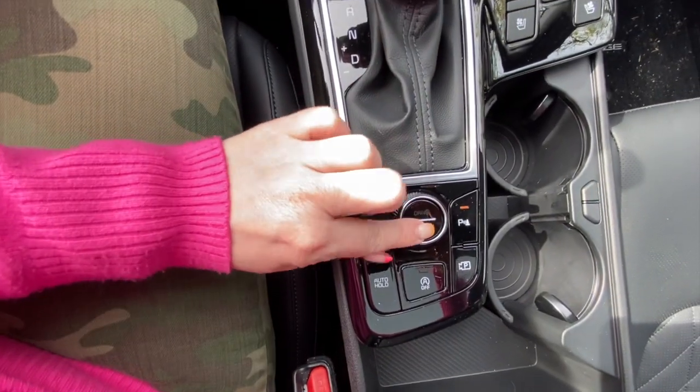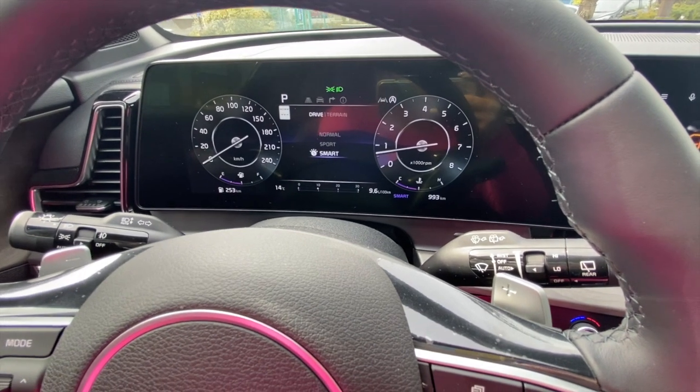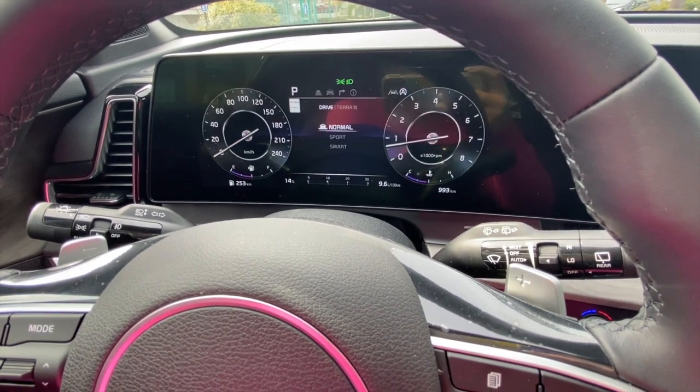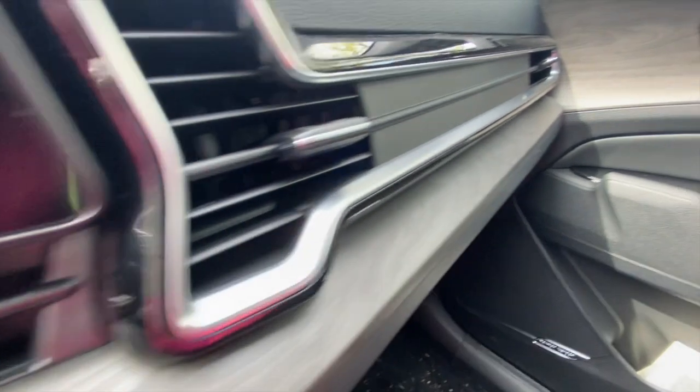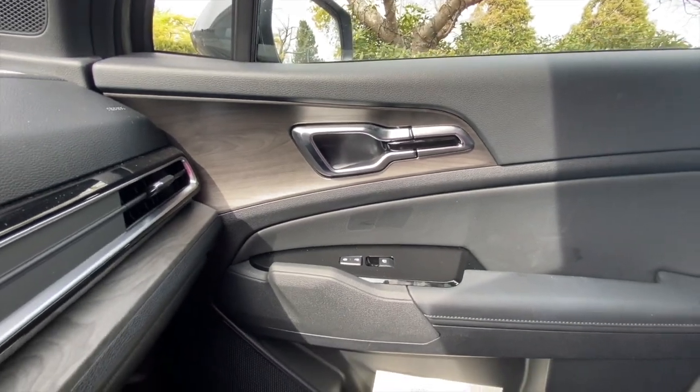There are also the super cool cup holders — like those in the Carnival and Niro — where you can hold two cups or slide the cup holder away and have a huge storage bin. There's also a good-size armrest. I really like the little faux wood inserts as accents in the dash, and these door handles might be my very favorite door handles on any car I've driven. The brushed chrome is just really nice — it's a well-designed interior.